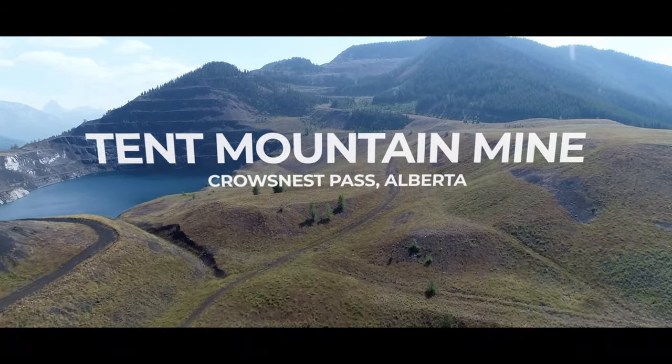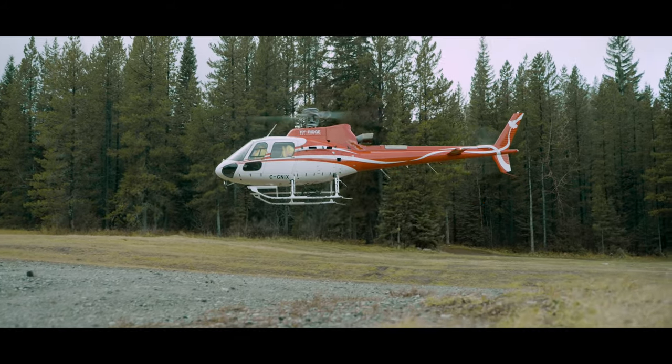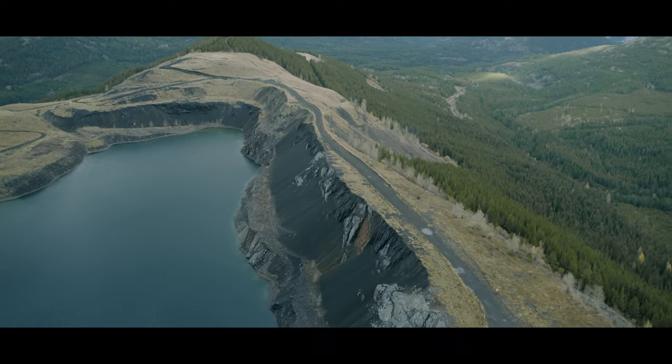Tent Mountain is an existing operation, a metallurgical mine, that has a significant amount of infrastructure associated with the previous mining. That infrastructure sets up amazingly well for the pumped hydro energy storage system, and that's really what we're focused on at Tent Mountain right now.